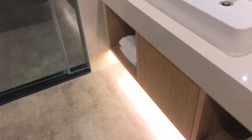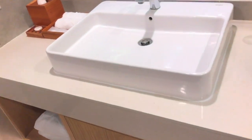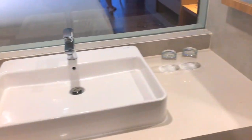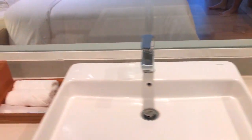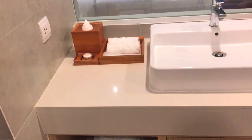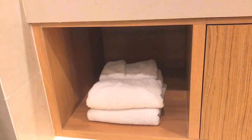Kamar mandinya bersih banget dan pastinya luas dong. Ada wastafel yang juga luas dan bersih banget. Ada gelas tapi enggak ada mineral water di toilet. Nah seperti yang biasa kita lihat, dan di bawah ini ada towel besar.